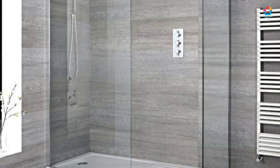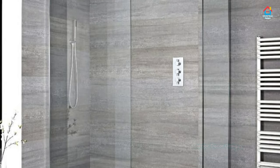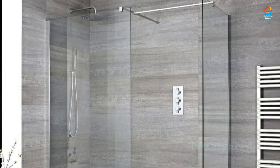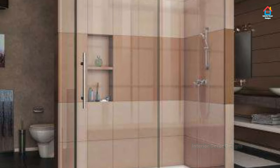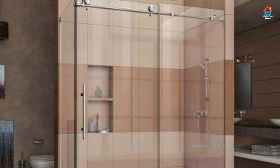Each design comes with its own logistical and construction challenges on issues such as drainage, so make sure you consider these when choosing what style to go for.